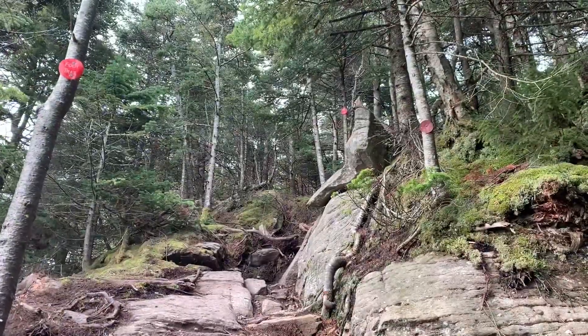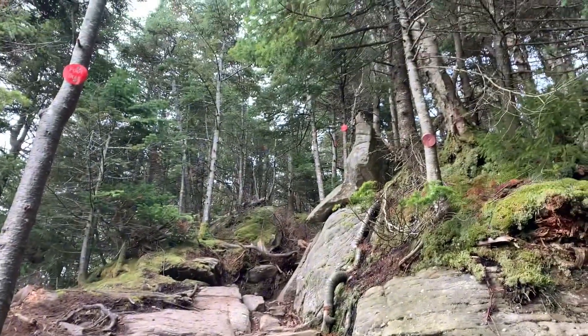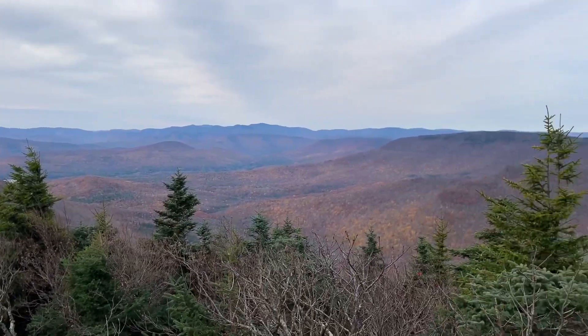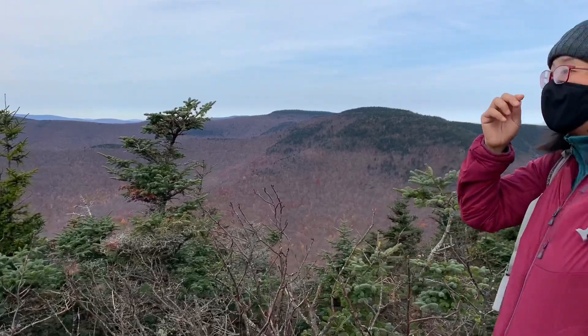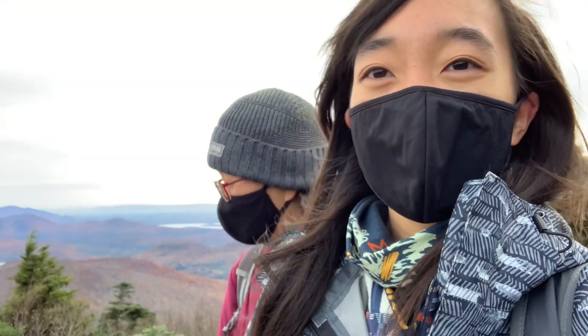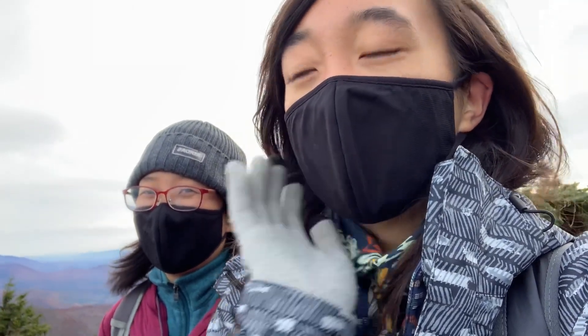This trail is very well marked — there are four red markers here showing the path, so we know where to go. We're on Twin Mountain South Summit now. We're at 2.5 miles and it took us two hours — it's about 10 o'clock. It's cold and very windy up here.